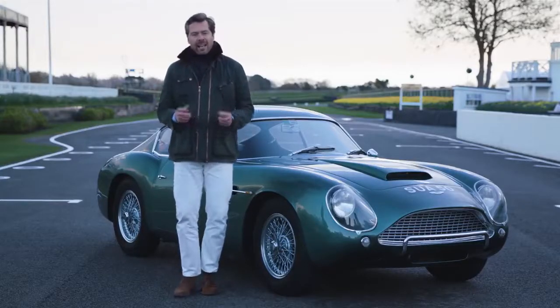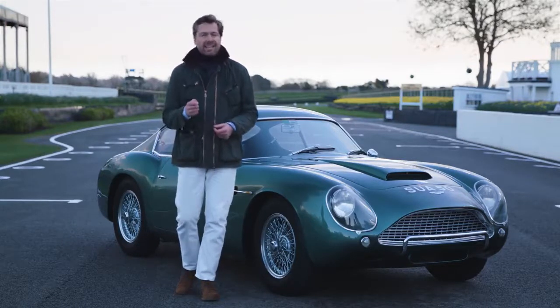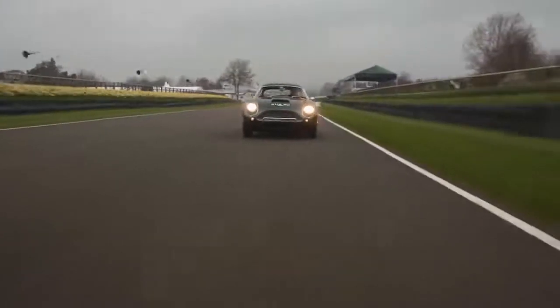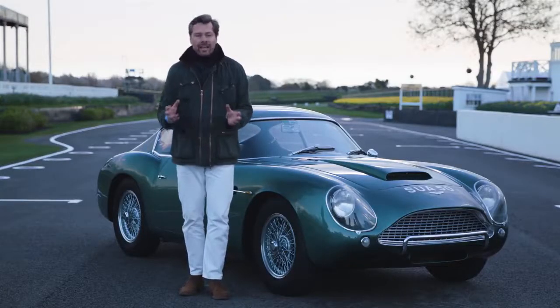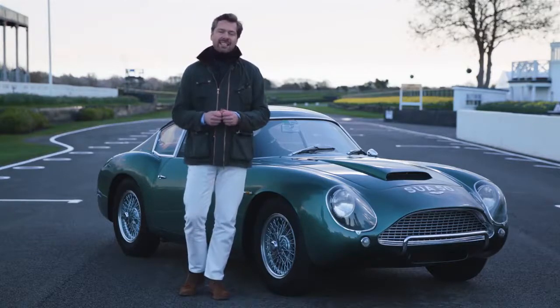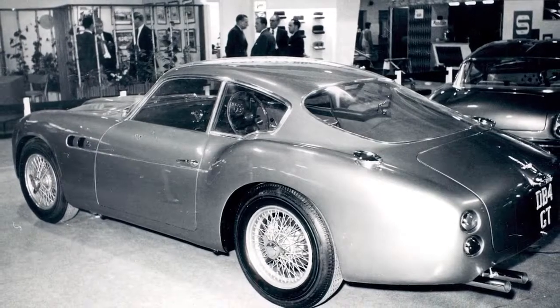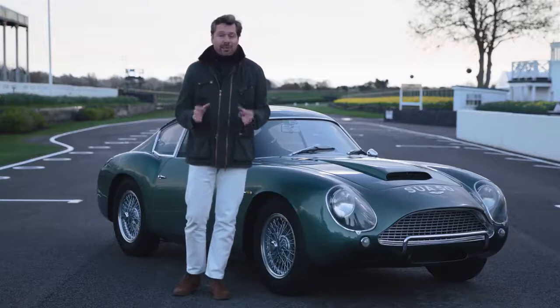By the late 1950s, lightweight coach-built grand touring cars had really gained in popularity, thanks mainly to their versatility — usable, comfortable and attractive as everyday cars. They could be genuinely competitive when campaigned by their gentleman driver owners at the weekends. Few cars personified the spirit of the grand touring category better than the DB4 GT Zagato, astonishingly designed by a 23-year-old Ercole Spada. It was launched in 1960 at the London Motor Show, and Aston Martin teased their customers by pronouncing a limited run of just 25 examples, each ferociously priced.